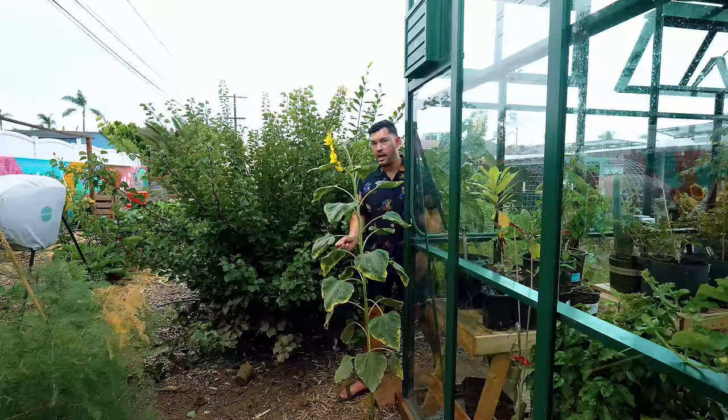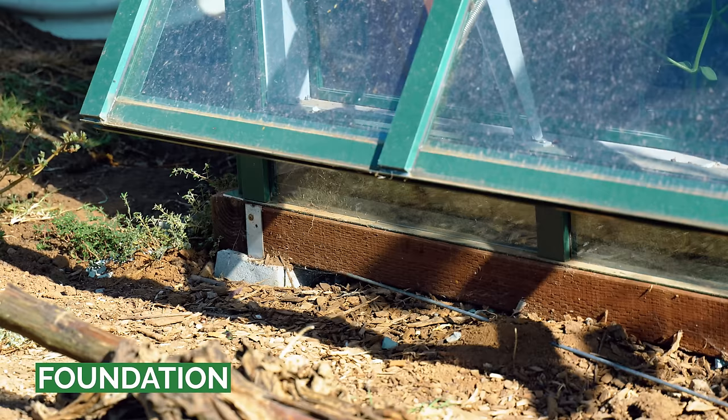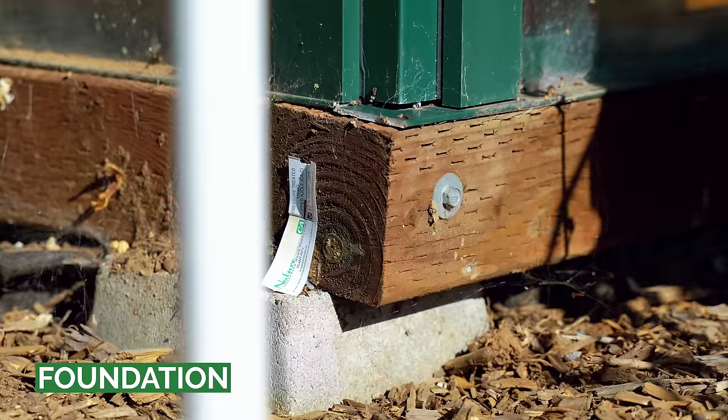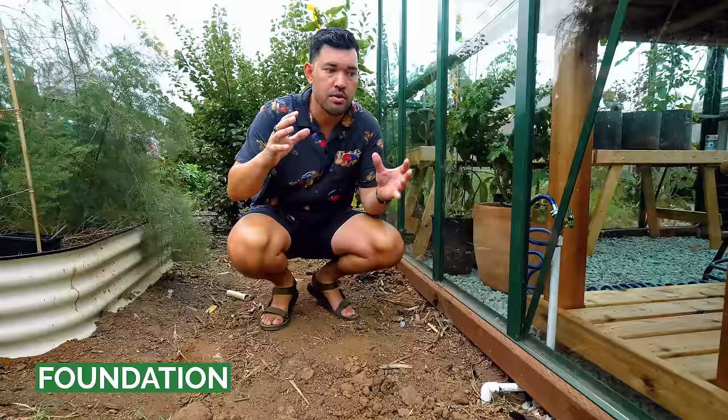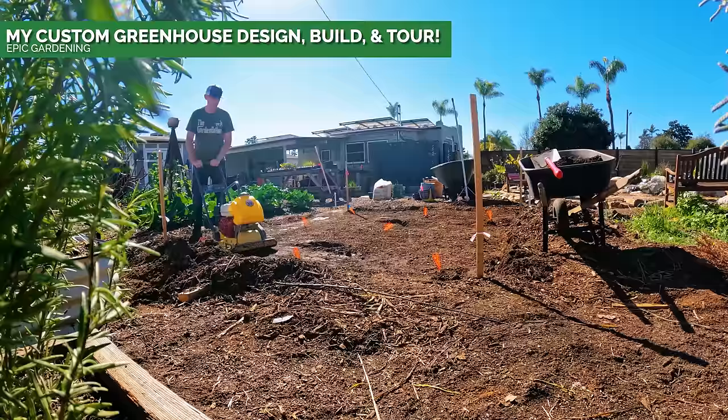That brings me to the next thing I wish I knew. As a bit of a haphazard gardener, sometimes I'll just throw stuff in the ground, and it's no different with the greenhouse — except there are some serious consequences if you do that. What I'm talking about is the greenhouse foundation. No matter where you're getting your greenhouse, you do need to do some work beforehand, whether it's something you pop up or a more structured system like this.